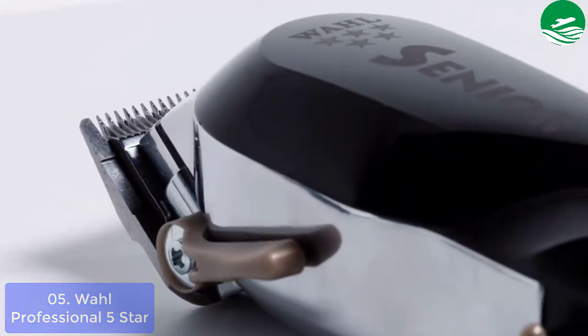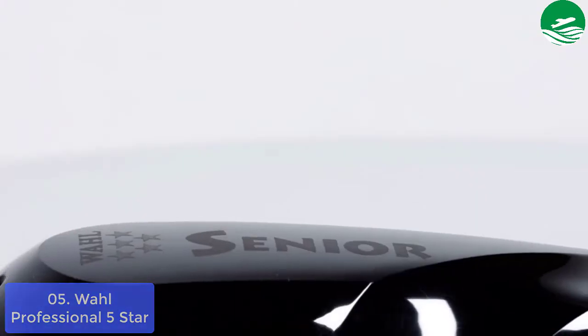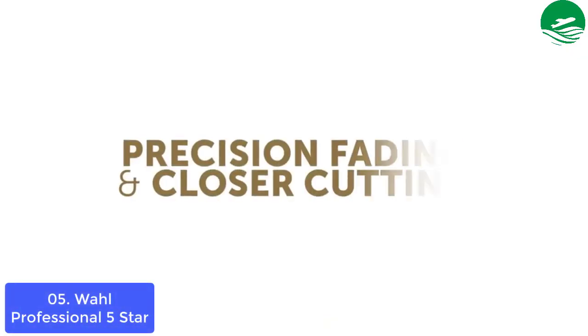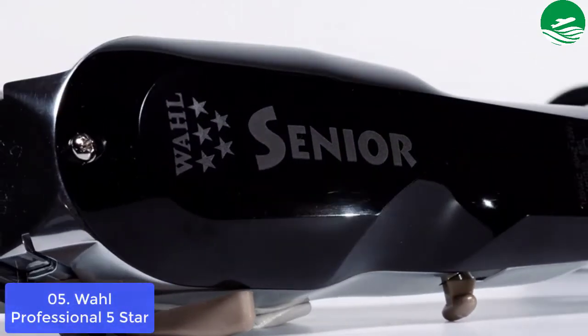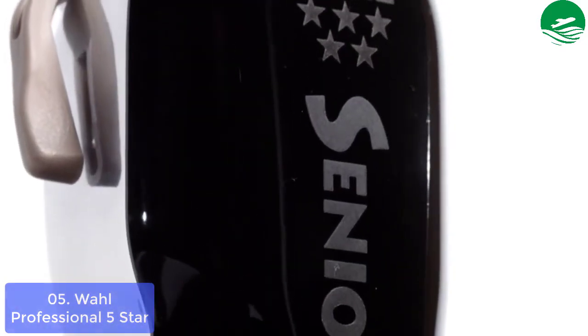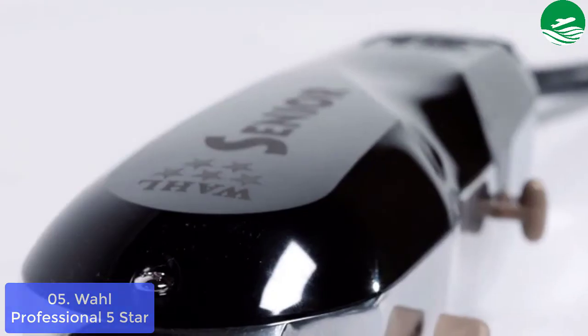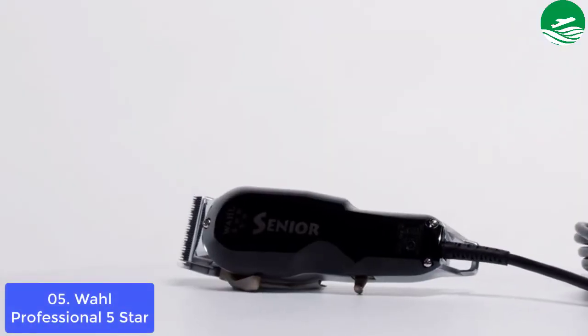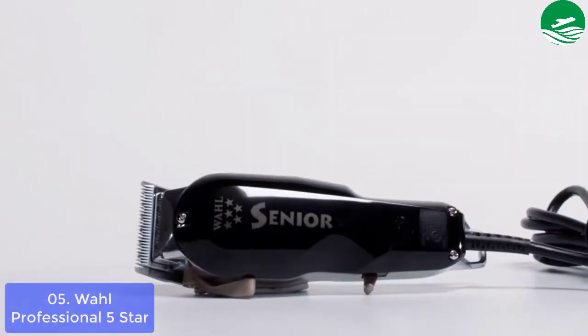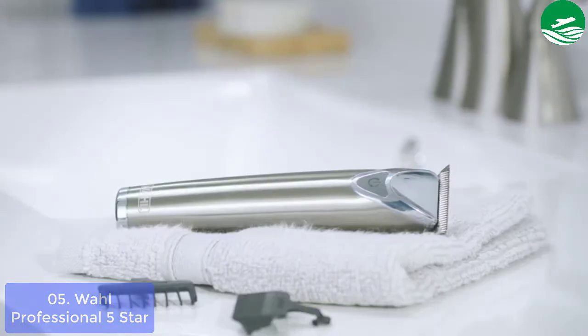List number 5: Professional 5-Star Series Cordless Senior Clipper. The Wahl 5-Star Senior Clipper is engineered to deliver precision and power. The clipper features a lever that adjusts taper and texture. The lever locks at five lengths for additional control over bald fades, mullet shapes, and hard or soft line fades. With its lightweight cordless design, the Professional 5-Star Series Cordless Senior Clipper can easily take abuse on and off the job.